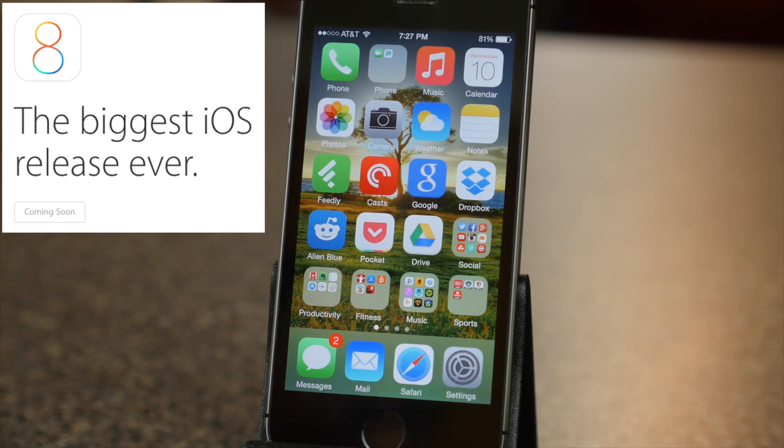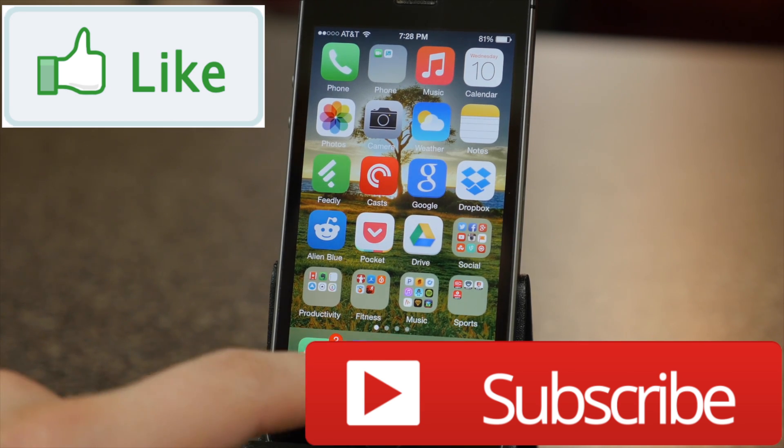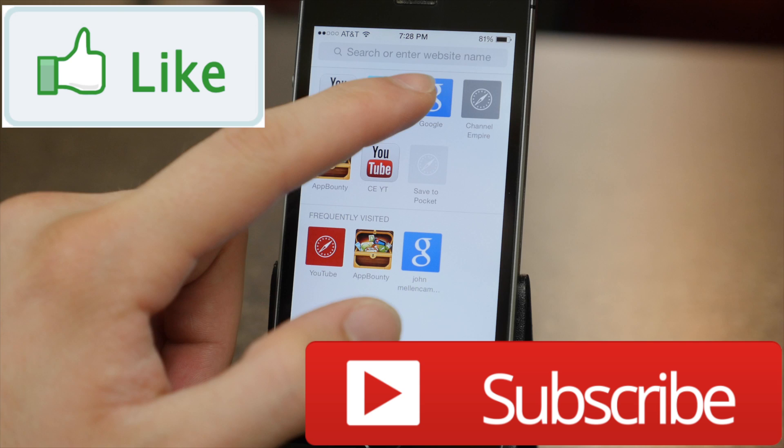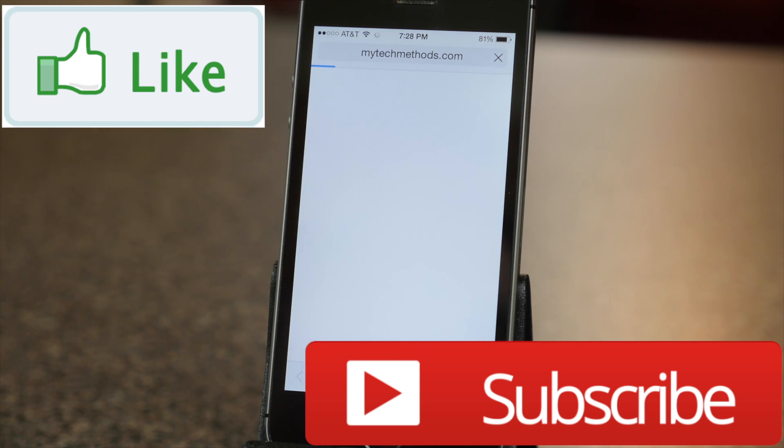That covered almost all the new main features of iOS 8. This will be available to the public on September 17, 2014. I'll leave a link down below to Apple's website where you can see what devices are compatible with iOS 8. If this video helped you out make sure you give it a thumbs up and subscribe to this channel for more tech videos in the future. My name is Andy with MyTechMethods.com, thank you so much for watching. Keep having fun out there and I will talk to you later.